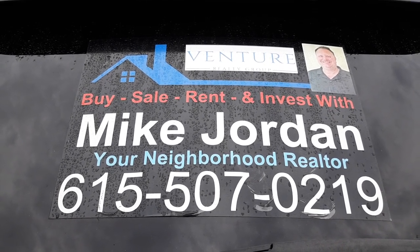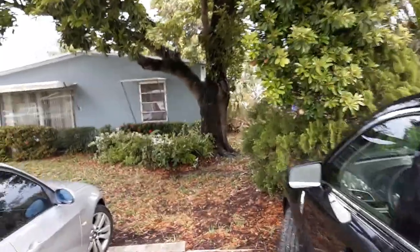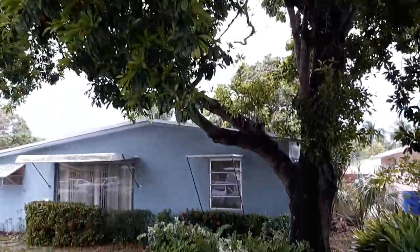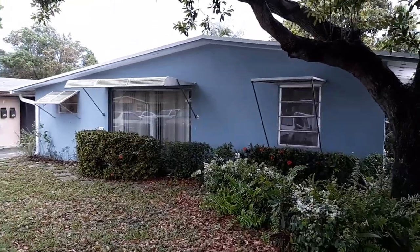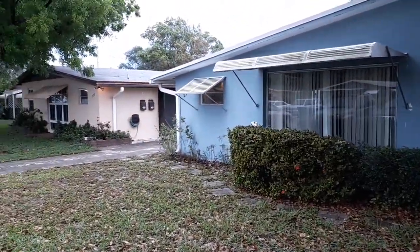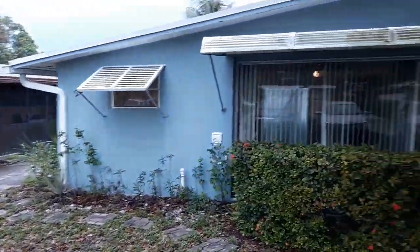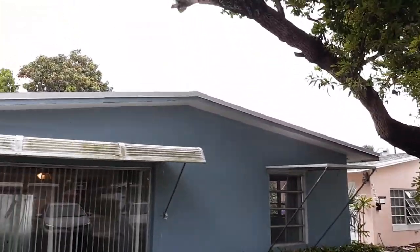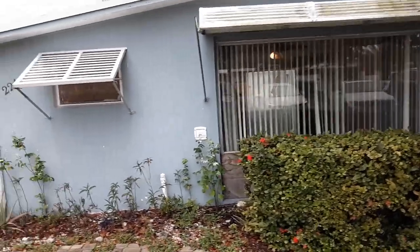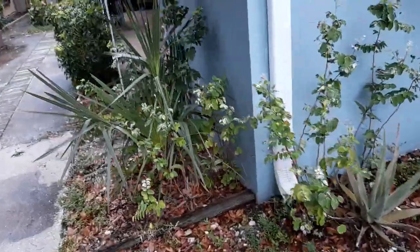Welcome to today's tour. We are at 224 Northeast 24th Avenue, Pompano Beach. This is a two-bedroom, one-bath rental duplex at $1,350 a month. It's a quick little walkthrough — it's a rainy, stormy day.